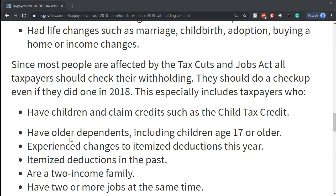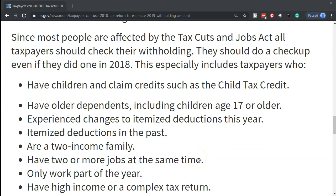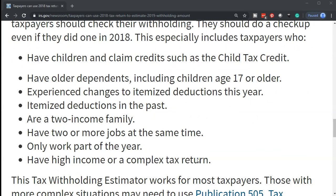Since most people are affected by the Tax Cuts and Jobs Act, all taxpayers should check their withholdings — even if they did a checkup in 2018. This especially includes taxpayers who have children and claim credits such as the child tax credit. The child tax credit is a very large credit for many people and could be very substantial, and it could fluctuate a lot. So you want to make sure that if that's going to be a factor in the return, you do the checkup with regards to it, because it can make a lot of changes within the return as well.